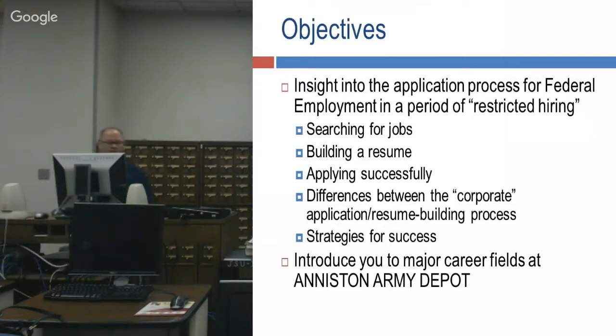Our objectives today: we're going to talk about the application process, getting into federal employment, searching for jobs, building resumes, how to apply, and I'll take you into USAJobs and go through my account so you can actually see live how it works. We'll also be introduced to major career fields at Anderson Army Depot, which range from administrators all the way to mechanics, welders, and machinists.